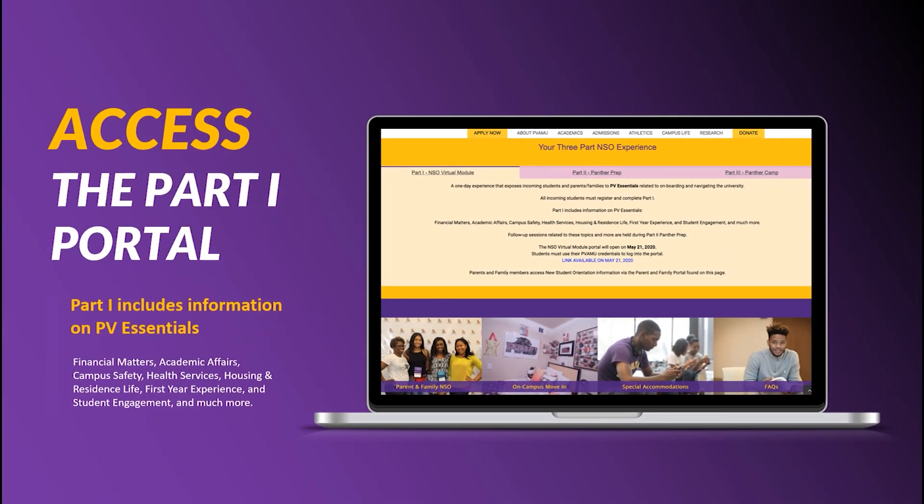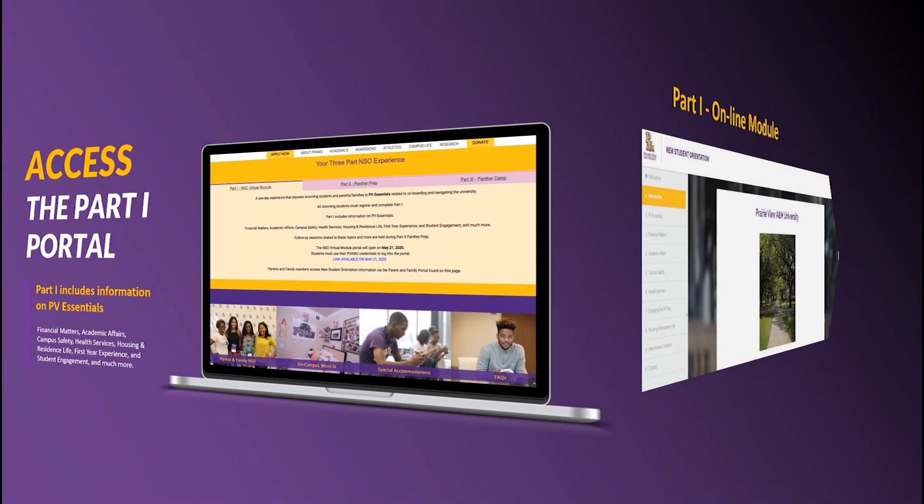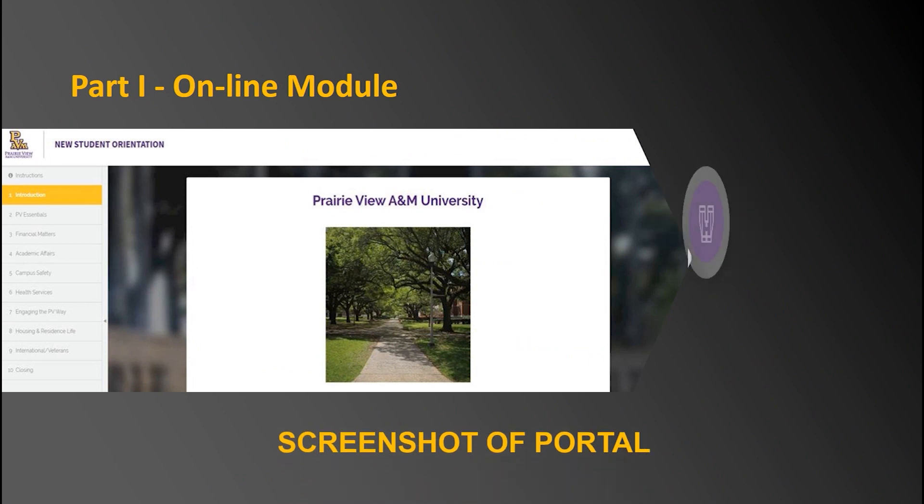Many of the offices are hosting additional informationals during follow-up sessions throughout the summer, offered in Part 2. A complimentary Parent & Family module will be available on the New Student Orientation website. Students will use their PV credentials to log into their module, while the Parent & Family module will not require special credentials. The Part 1 portal opens on May 21st — log on to the New Student Orientation website, click the Part 1 tab, and directly access the portal.